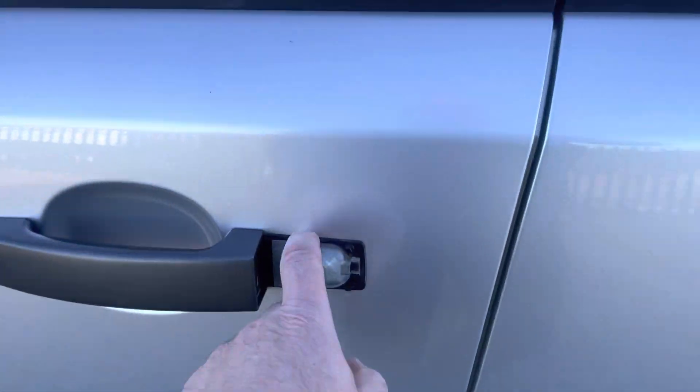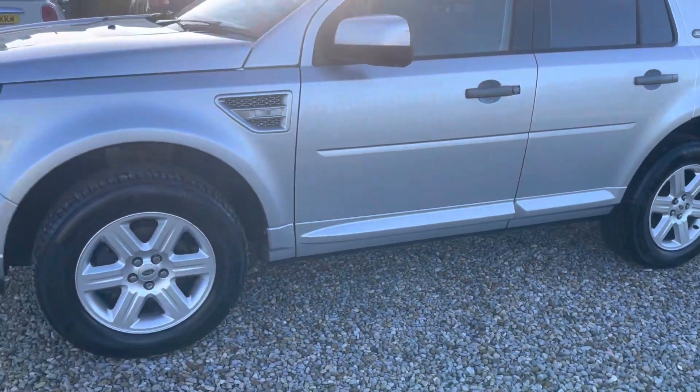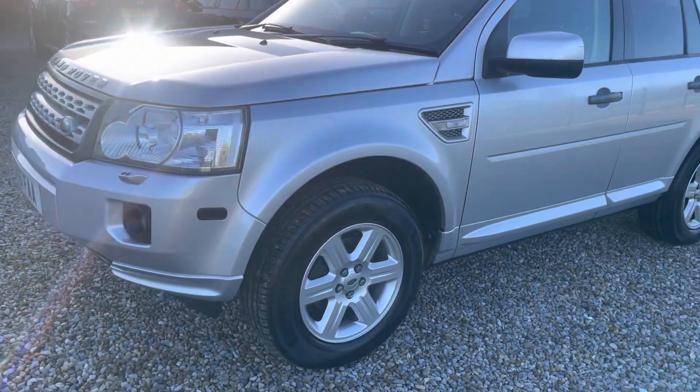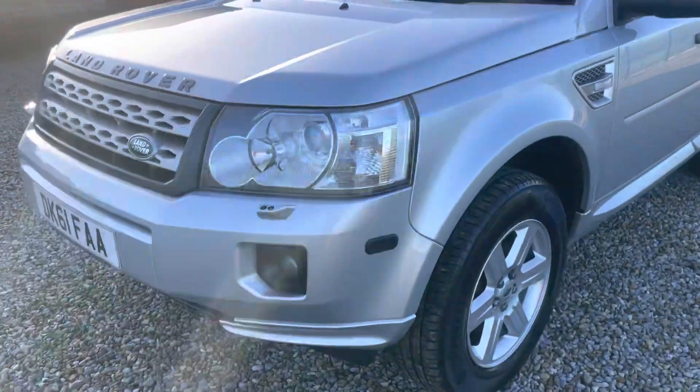We're just waiting for one of the plastic covers to come in — it wasn't fitting very well, so I thought we'd get a Land Rover part. I was waiting for it this morning, but I wanted to get it on the internet. Like I say, a nice clean example.